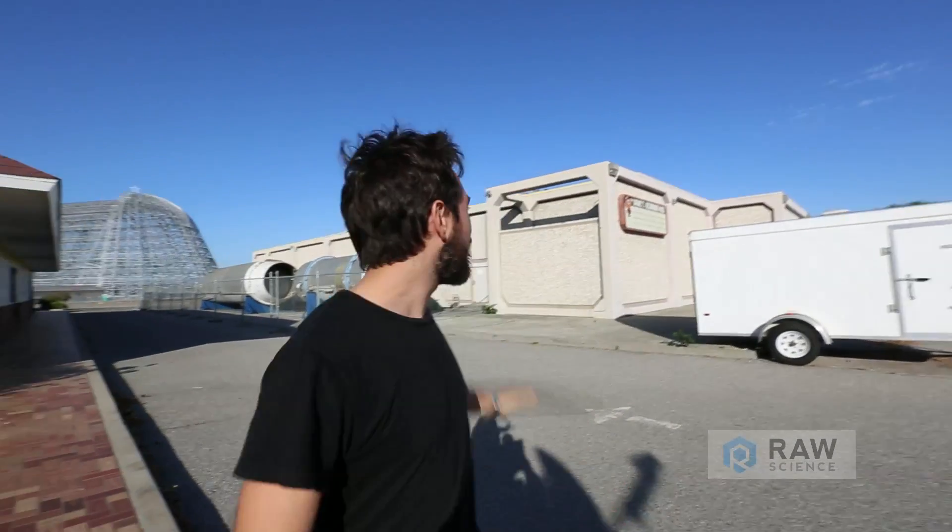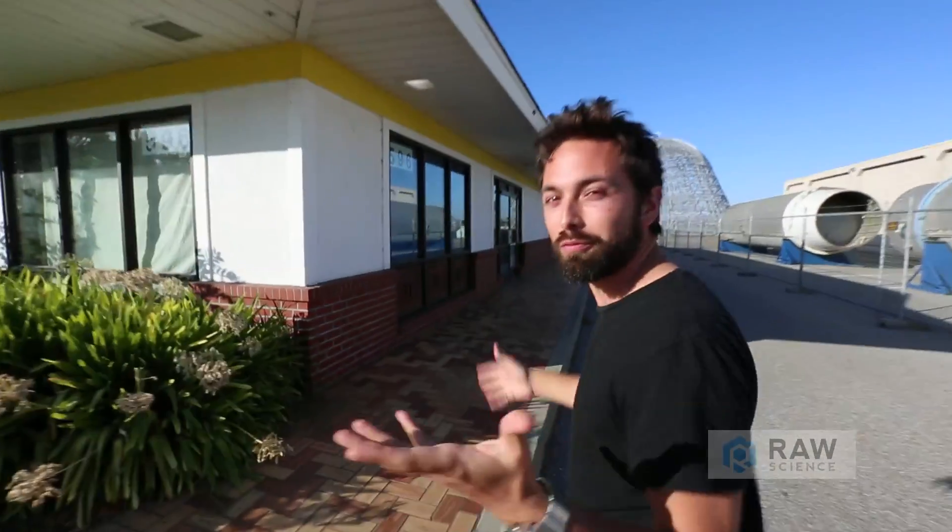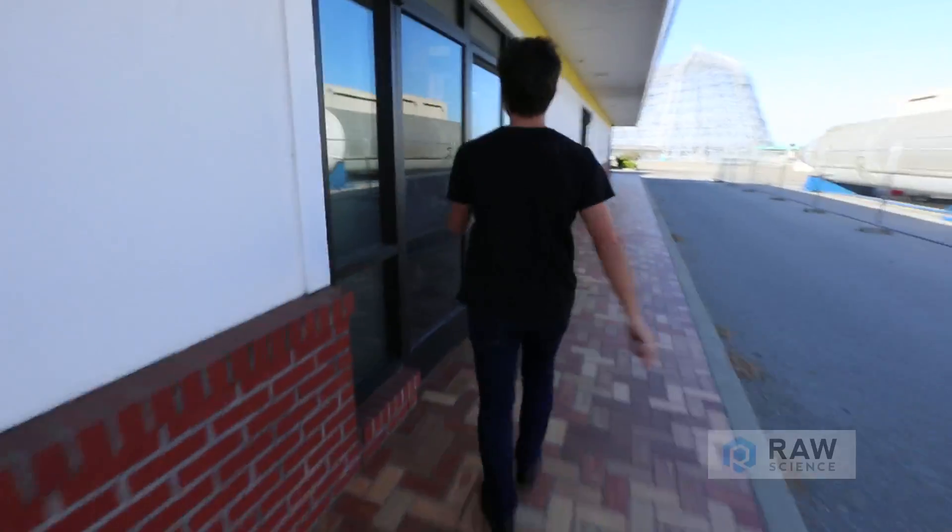This is a pretty surreal spot. Behind me, I have a decommissioned nuclear warhead. But that's not even the weirdest part. This is an old McDonald's right here, and it is inside here where the original moon tapes are. They're actually being converted so that we can see them online in all sorts of new modern media. Let's go check out how they're doing it.